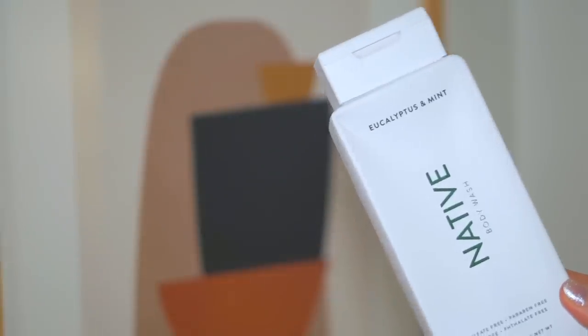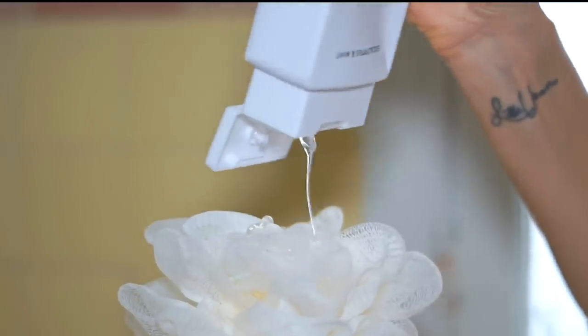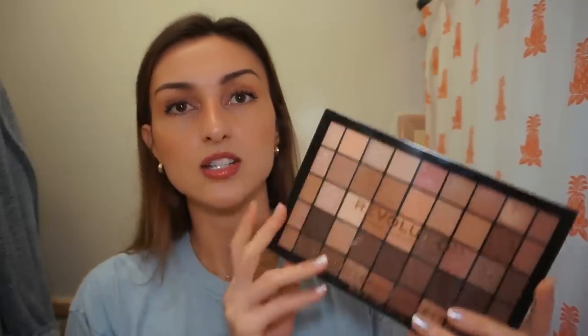I'm letting my hair air dry. I just had the best shower — one of those full showers where you scrub, shave, and moisturize. I used this really nice eucalyptus minty body wash, not peppermint-minty, and I really like using it in the morning because it makes me feel awake. I also wanted to show you this eyeshadow palette.